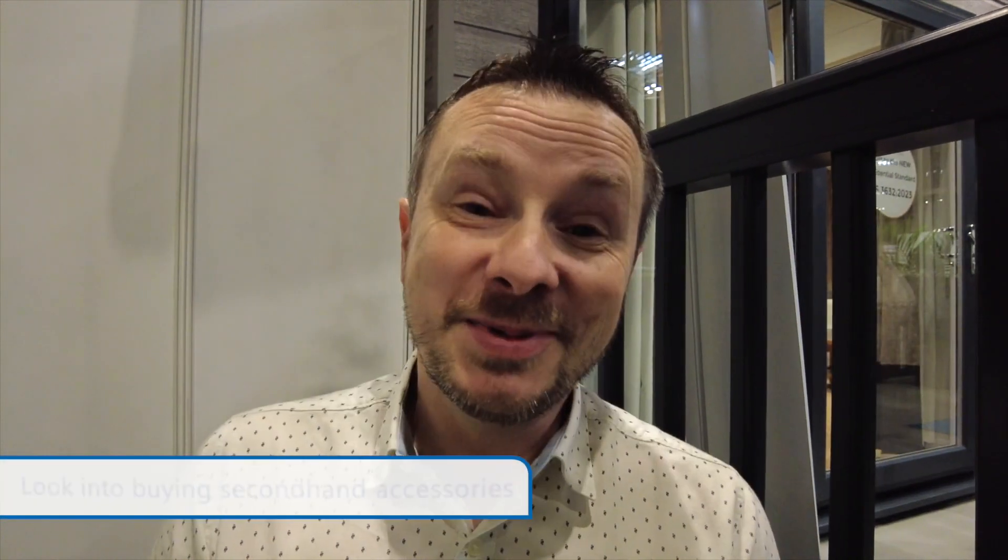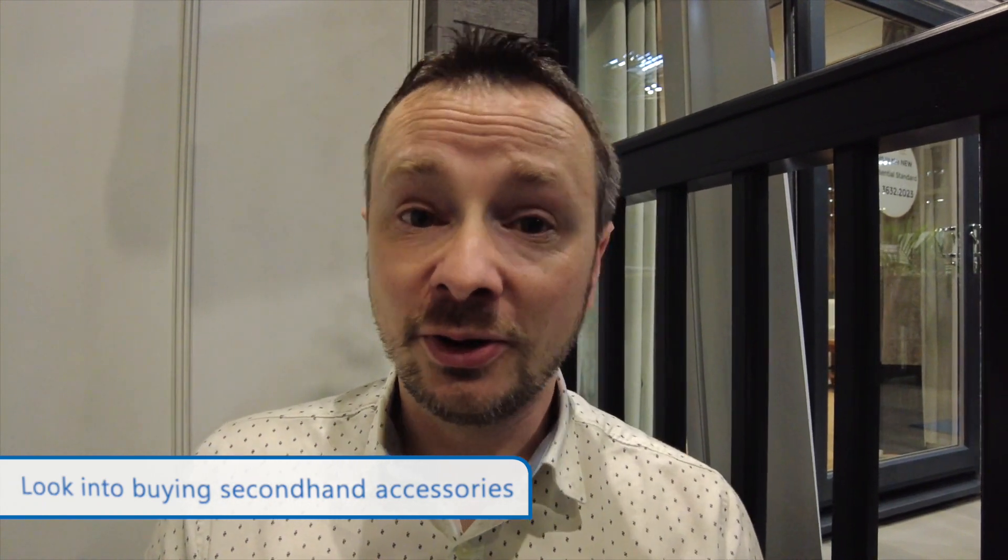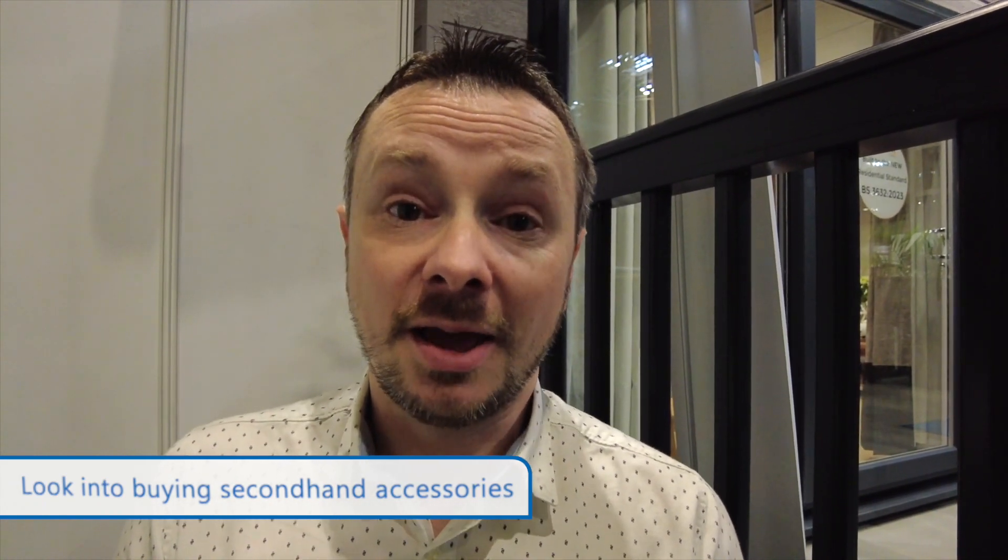My final tip: when you first buy your caravan, there's no pressure to buy everything new. Look to buy accessories second-hand and check the park's Facebook group — fellow owners might be selling items. They might be selling their caravan and have all the internal contents for sale, including bikes, TVs, and outdoor furniture — all really expensive items they'll be looking to get rid of before leaving the park. It's a great way to get what you need at a cut price.